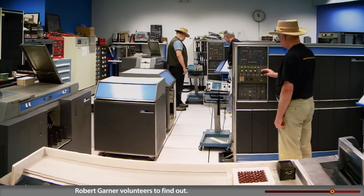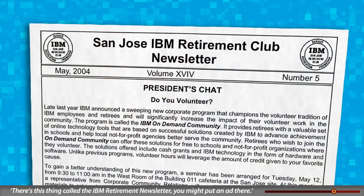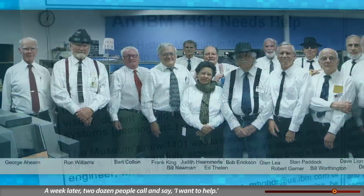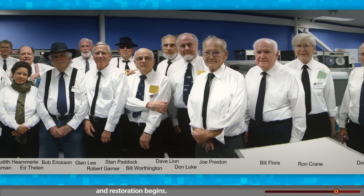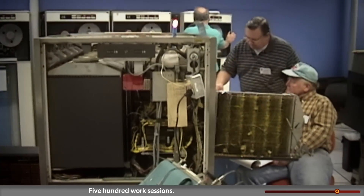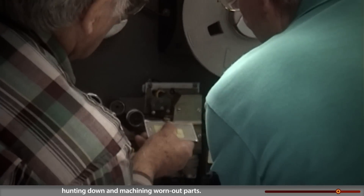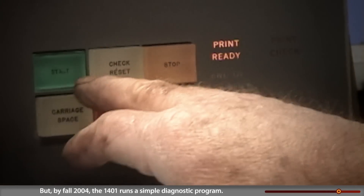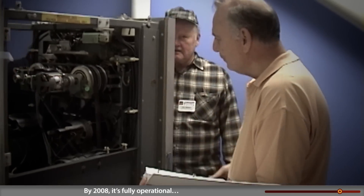Robert Garner volunteers to restore it: 'I had no idea how to do that. Someone said there's this thing called the IBM retirement newsletter — you might put an ad there.' A week later, two dozen people call to help. Former 1401 customers, manufacturing and design engineers step forward, and restoration begins: 20,000 hours, 500 work sessions, five years of corroded leads, leaky transistors, hunting down and machining worn-out parts.